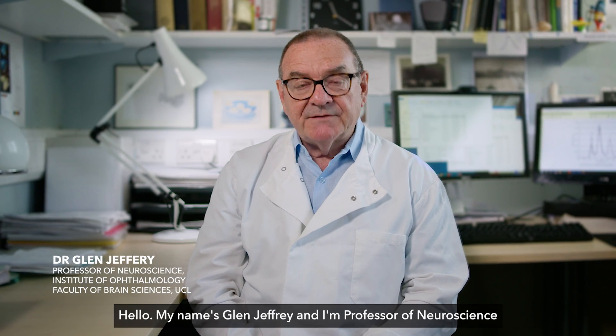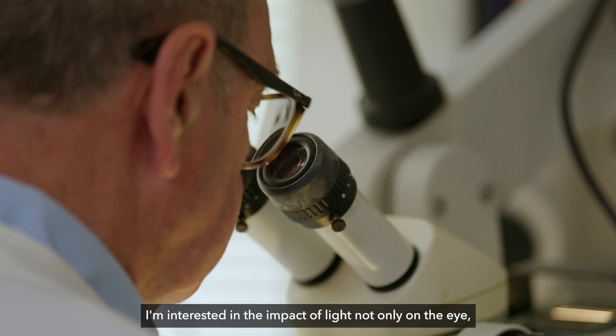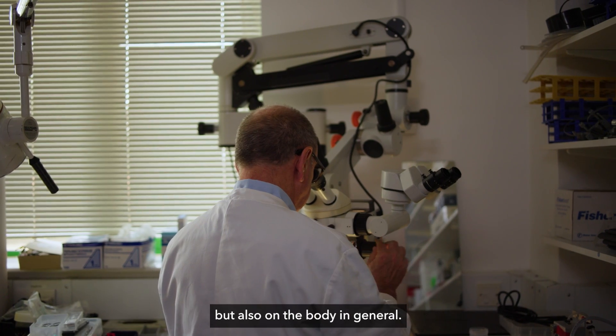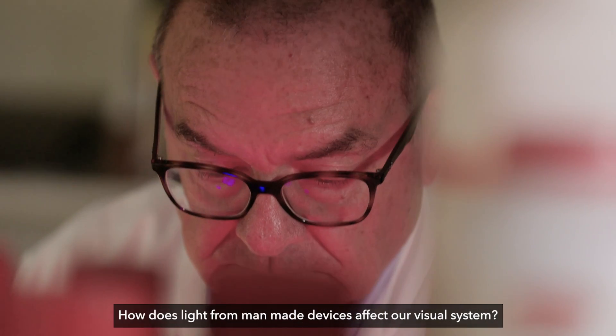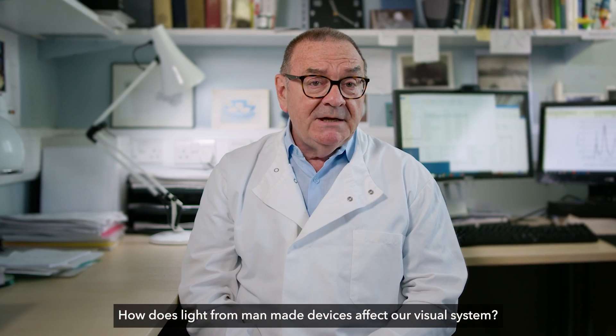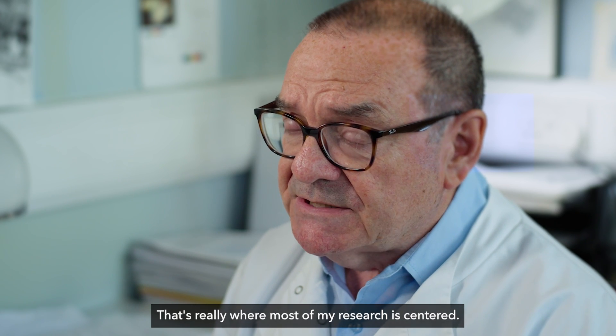Hello, my name is Glen Jeffery and I'm Professor of Neuroscience at the Institute of Ophthalmology at University College London. I'm interested in the impact of light not only on the eye but also on the body in general — how sunlight affects our body, how light from man-made devices affects our visual system. That's really where most of my research is centred.